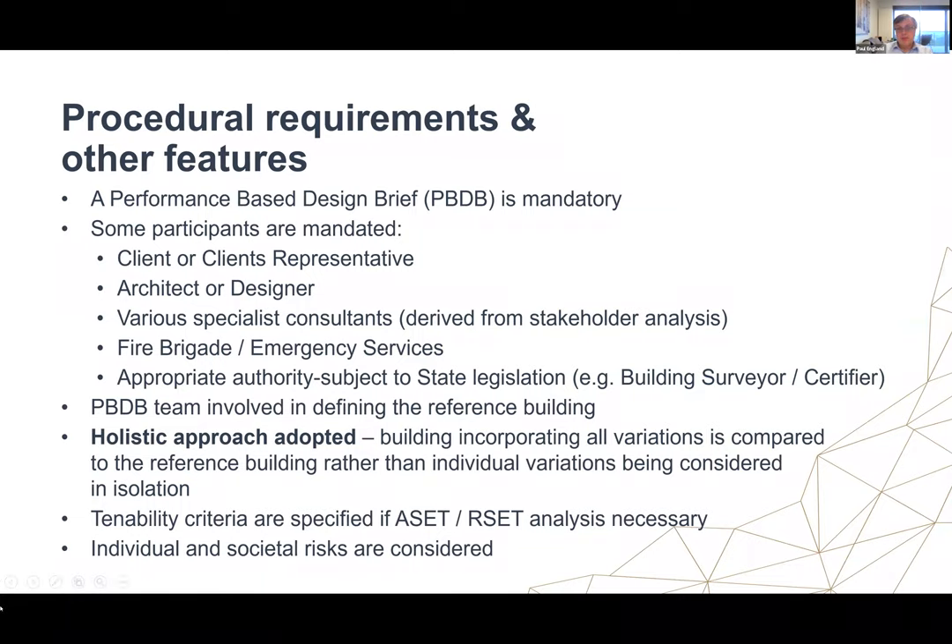A key thing is that a holistic approach is adopted. All variations are grouped into the performance solution and compared against a reference building — it's a holistic analysis of the whole building, which catches interactions between all variations. Tenability criteria are specified if you choose to use ASET/RSET. This is less critical for a comparative analysis, so they're relatively rudimentary values, but very useful and can save time debating those things. Individual and societal risk should both be considered, so you're looking at the risk of multiple fatalities as well as individual risk.